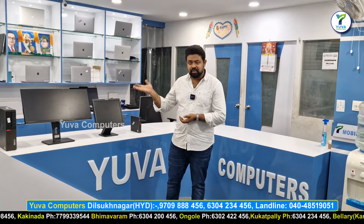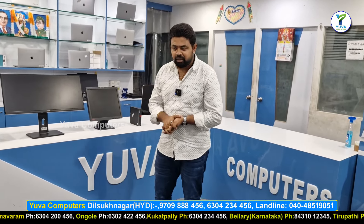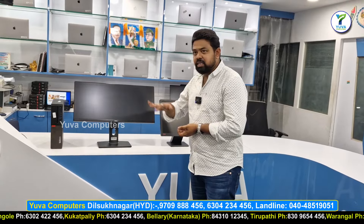We have older branches as well. We have 17, 19, 22 inches and we have full stock in our branches. We also have 29 inches in Hyderabad.